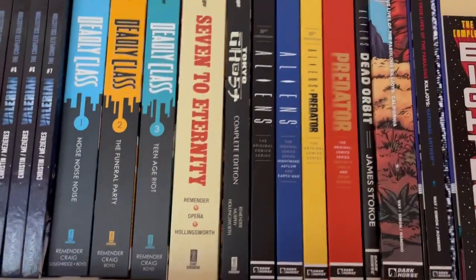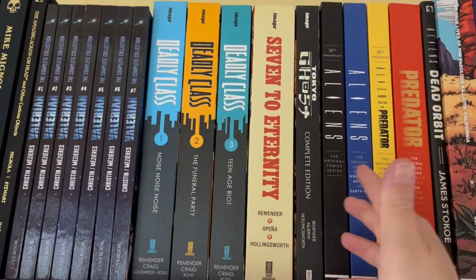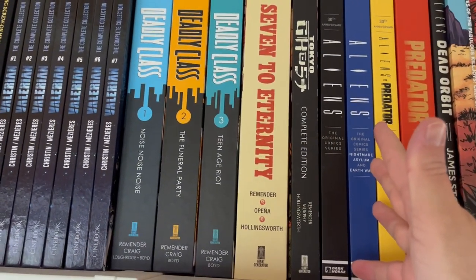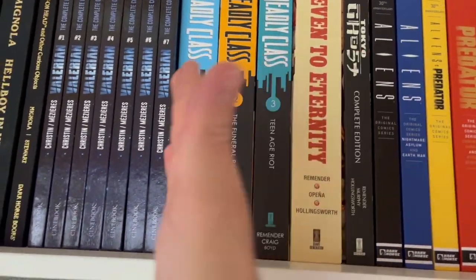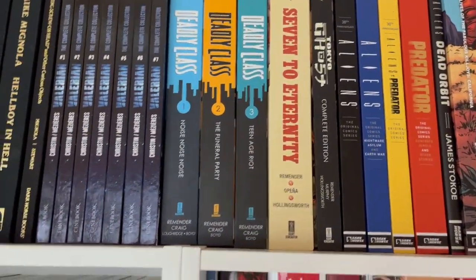Then I have the Rick Remender section in my library. This will be expanding this year because it appears Rick Remender is reprinting all of his hits in hardcover format, but that's bleeding into the next shelf, so I'll talk about Rick Remender a little bit in the next part.